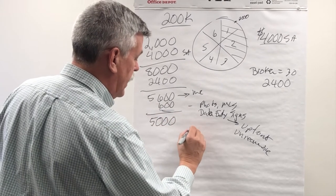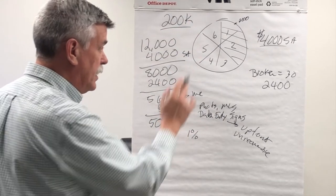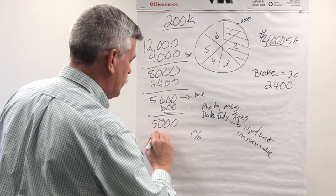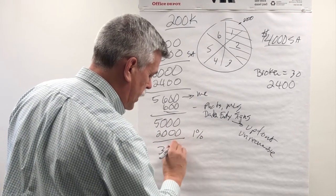So now what you're going to ask is: I would like a 1% reduction in commission. That means 1% — each piece of that pie is worth $2,000 — so now I've got $3,000 left.